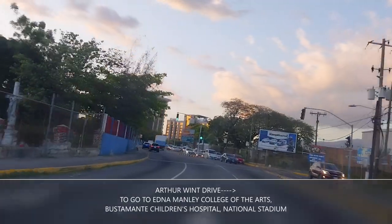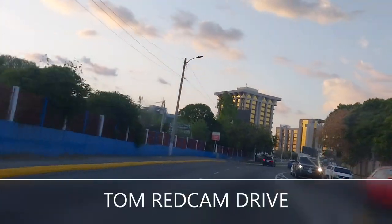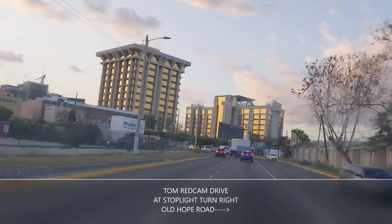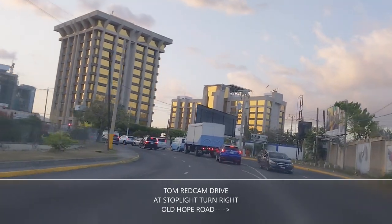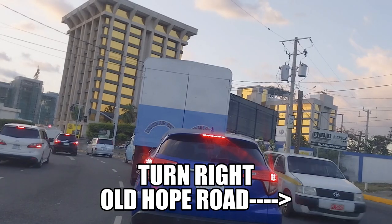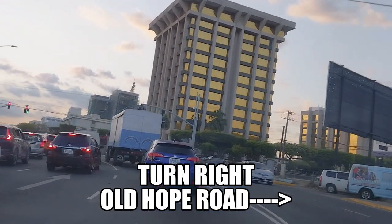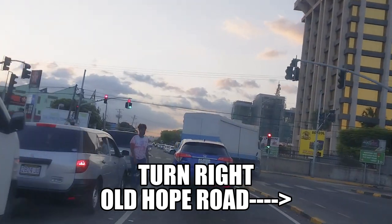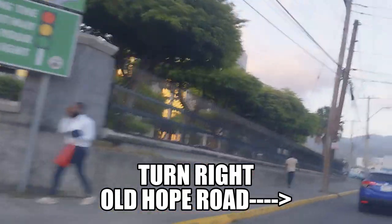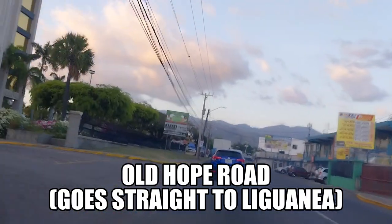You can see the right turn here to go to the National Stadium, and to the hospital. We're going straight. If we go straight across at the stoplight we're going to New Kingston. We also have people coming from both sides when the light is green, so take the green arrow. You can see the red light but it has a green arrow. Straight up there is Old Hope Road — this road goes straight into Liguanea if you just follow it.